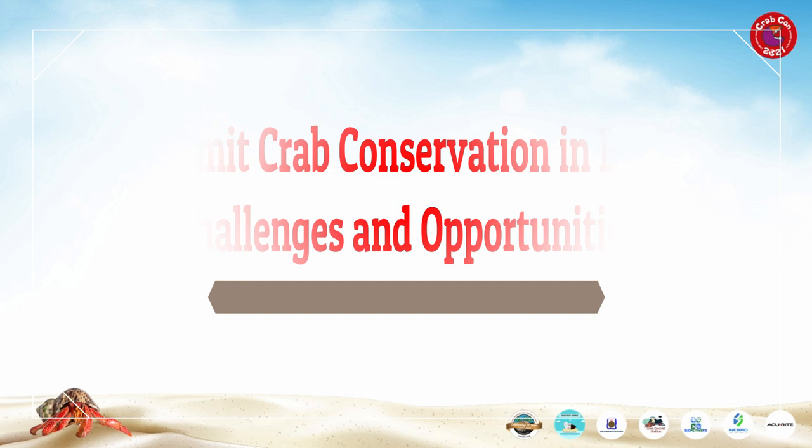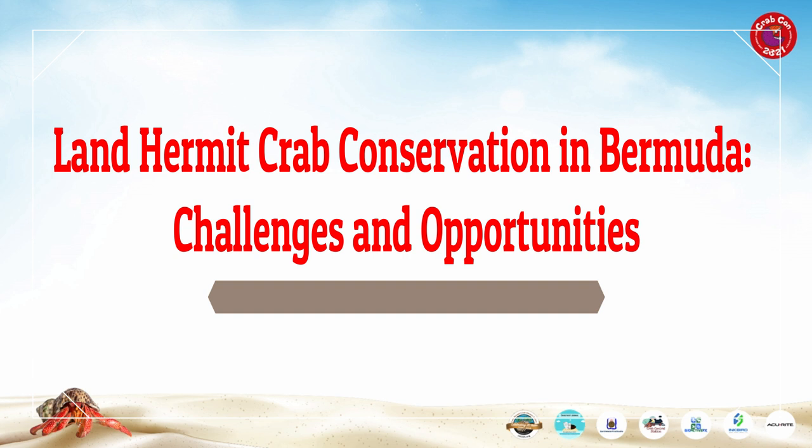Alison Copeland is the Biodiversity Officer for the Government of Bermuda's Department of Environment and Natural Resources. She completed a Master of Science degree in Geography at Memorial University of Newfoundland in Canada, then continued to work for the university as a research associate on seabed habitat mapping projects in the subarctic. In 2008, she returned home to Bermuda and began working in her current role as Biodiversity Officer. This role involves preparing and implementing invasive species control plans and endangered species recovery plans, as well as working with visiting scientists and students on research projects and liaising with NGOs on habitat management projects.